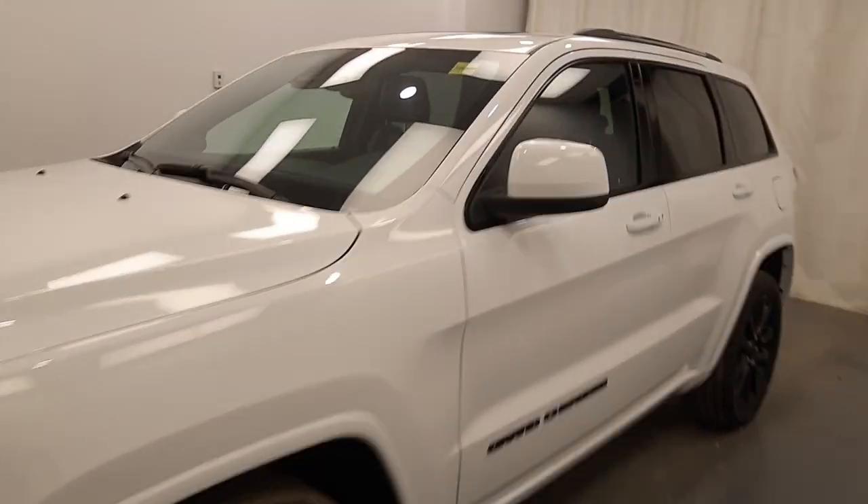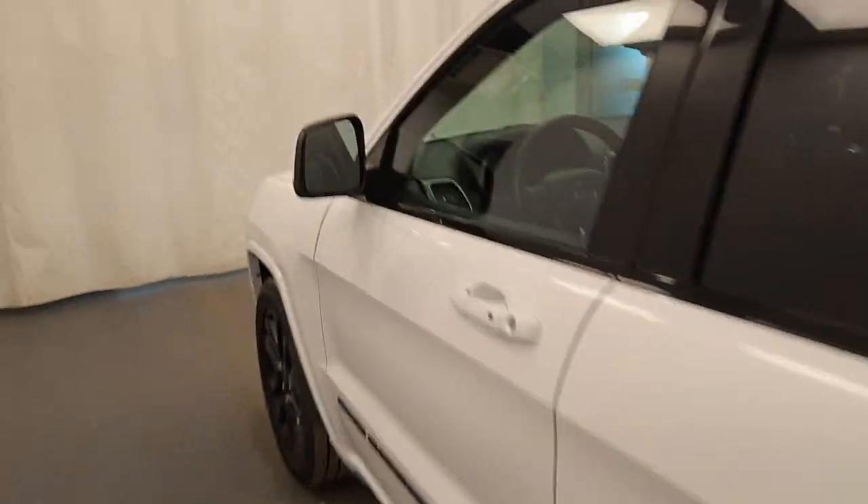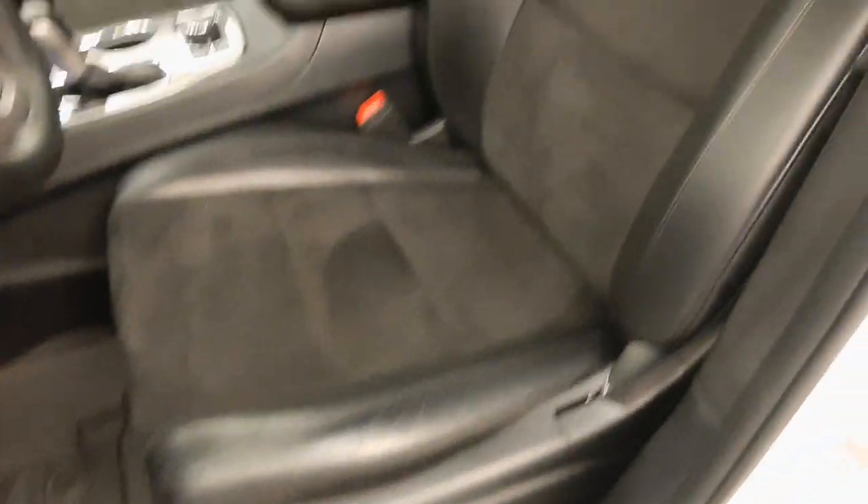Revealing stock number 246042 on a 2020 Jeep Grand Cherokee. The exterior color is white. Find this vehicle at Davis GMC. Interior options include power windows, locks and mirrors, and a power driver's seat with lumbar support.